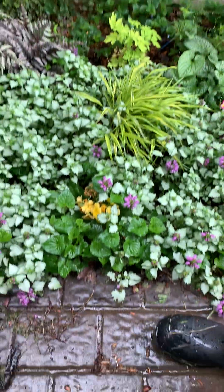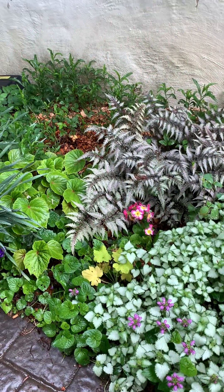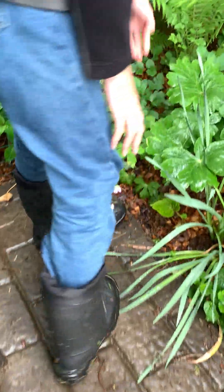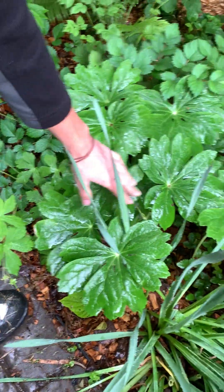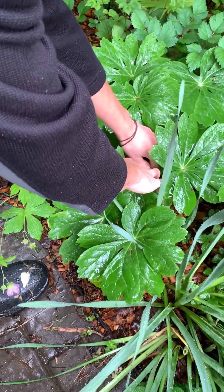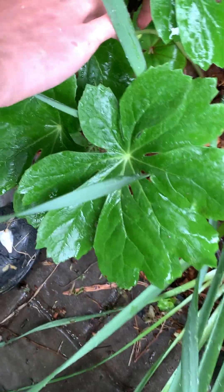We have orchid frost lamium, 'Macro Areola', regal red painted fern, and the may apples. These are really beautiful — I love the foliage and the flowers are cool too. Oh, we have a little apple here — here's a little may apple.